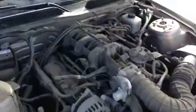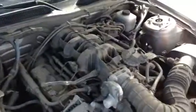So under the hood, we have a 4.0L V6. This thing is very, very powerful, fun to drive. Rear wheel drive as well. You got a lot of get up and go in this bad boy.